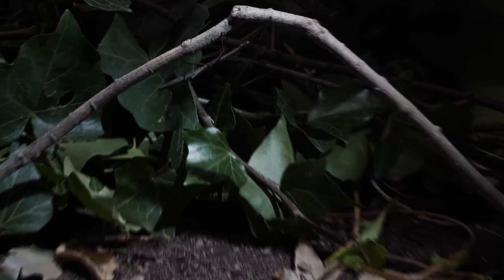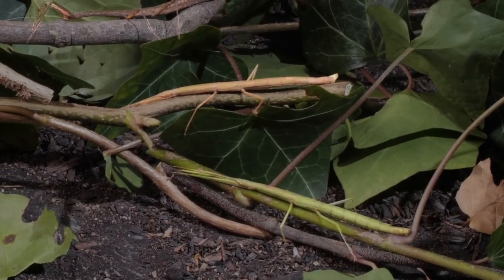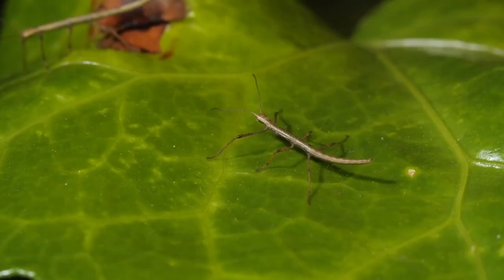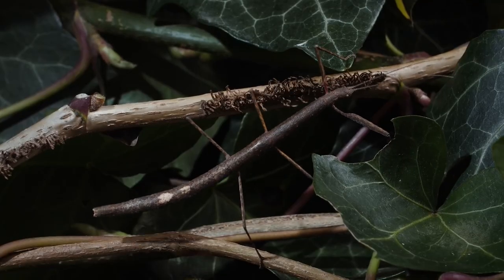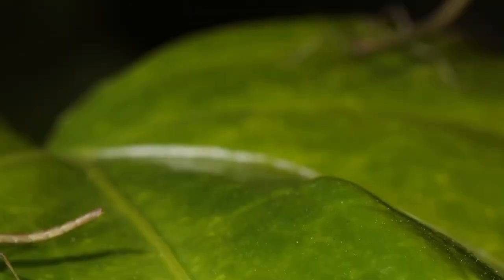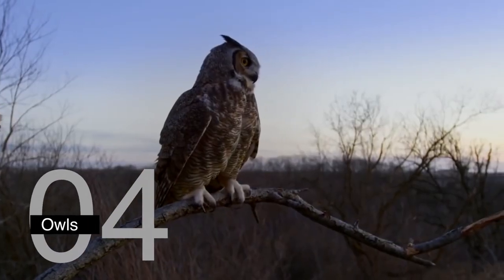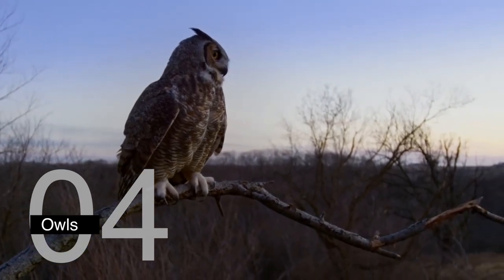Female stick insects can lay unfertilized eggs that hatch into new stick insects, meaning they don't need a male to reproduce — making stick insects a great example of asexual reproduction in the animal kingdom. Stick insects are also very slow-moving, which helps them avoid detection by predators. Some species can even shed a leg or other body parts if attacked, distracting the predator and allowing the stick insect to escape.